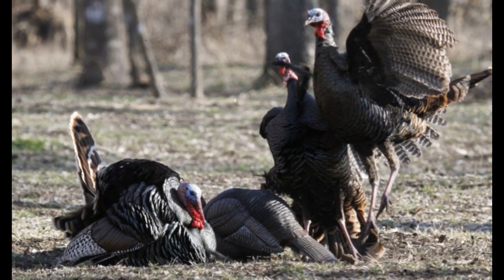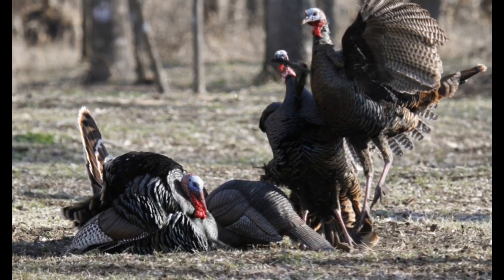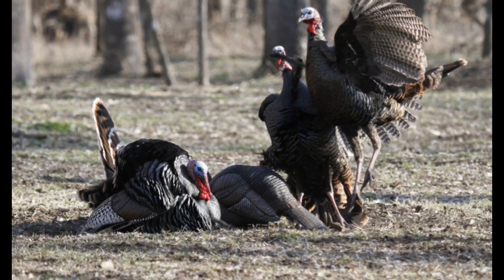Here's something I've never seen before. This 2-year-old tom strutted to within 10 yards, then basically crawled forward, eventually laying down. I'm guessing he was trying to intimidate the decoy without getting his fan wrecked by the older birds.